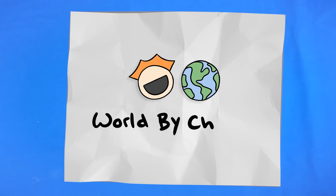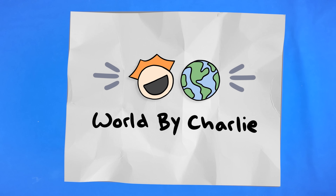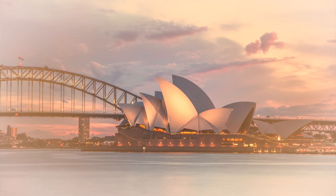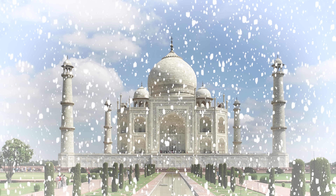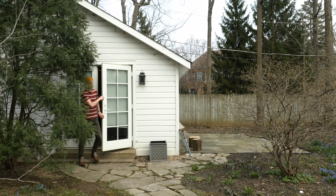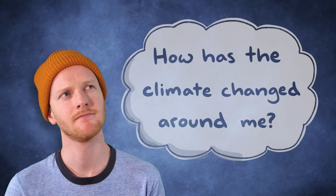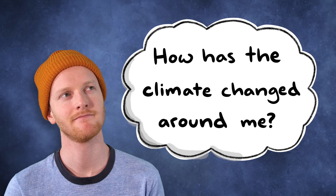Hi, my name is Charlie. So lately I've been thinking a lot about climate change, right? And it's a little confusing. It's making some places wetter and some places drier, a lot of places warmer, but some places, at least for now, a little colder. But when I walk outside, it's kind of hard to tell if things have even changed at all. And that really makes me wonder: how has the climate changed around me?